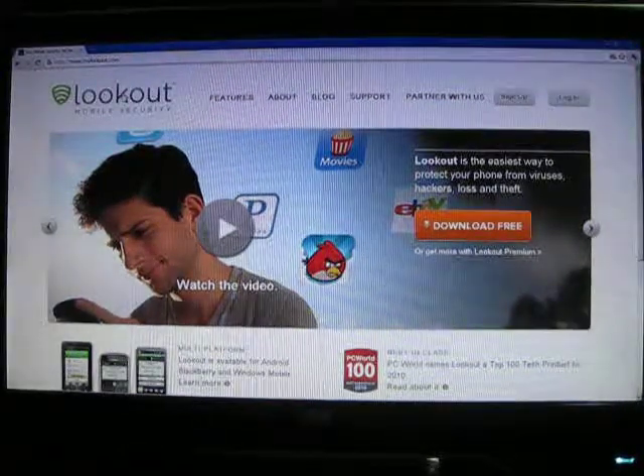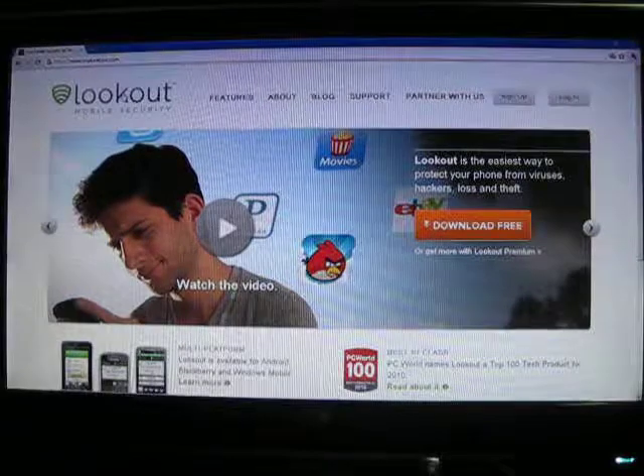Hey guys, what's up? This is Mike from the Premium Review, and this is Lookout Mobile Security.